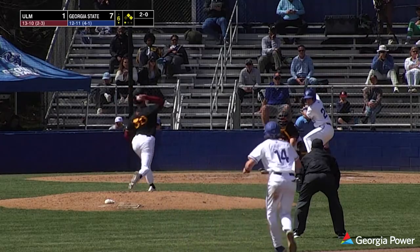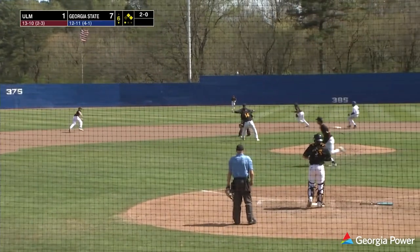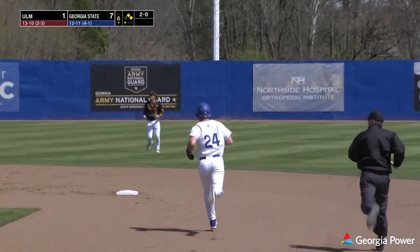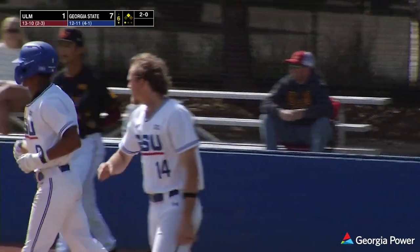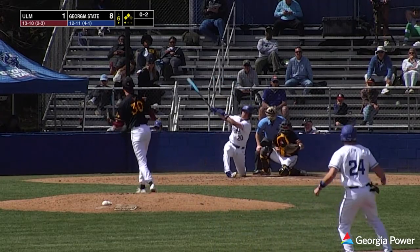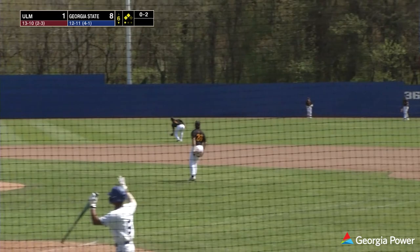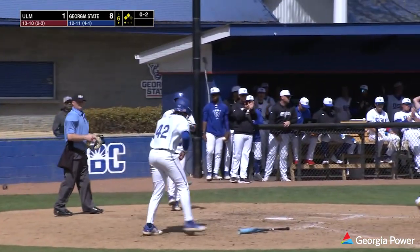Mize hits to the plate — swung on, slow roller. A play not made that time by the third baseman Haggard. Runs coming home, ball hits the runner. Mize scores, the other runners advance to second and third — another run across for Georgia State. Pitch to the plate — swung on to right field, drifting back at the track, and hauling that one in. But the runner's going to tag up and score. Dow drives home the run with the fly ball to right field.